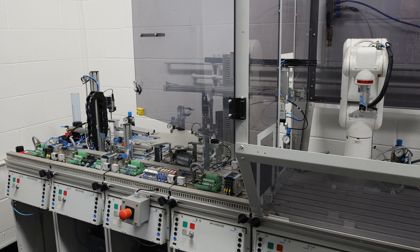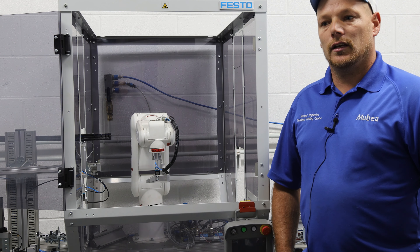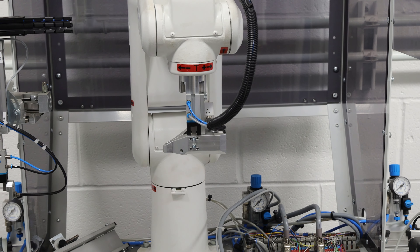This is our small Yaskawa robot that we're going to use in our basic programming and maintenance. We're going to come up with some basic scenarios that maintenance guys and some of the engineers will use — how to make adjustments with it or take it out of a process.